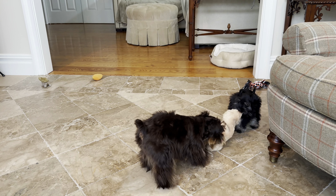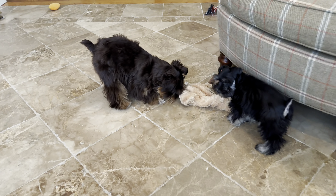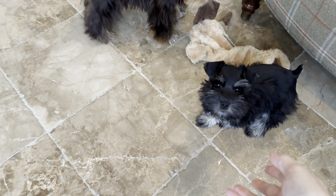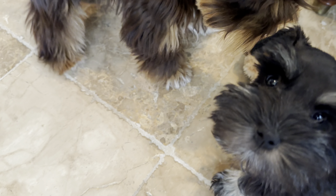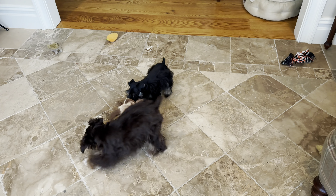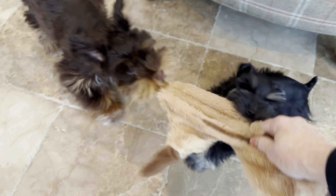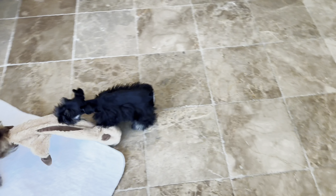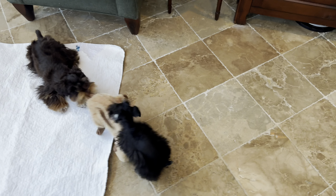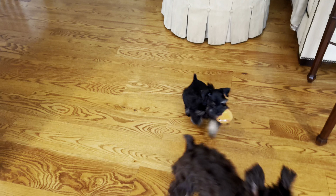These two are having so much fun playing together. My little one here loves to play fetch. Look at this — she just gets it and brings it right back to me. She's such a good girl.